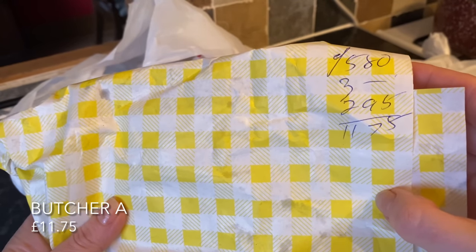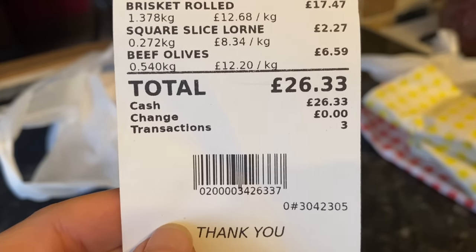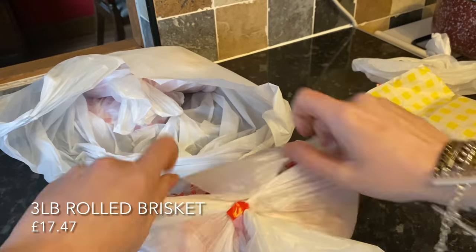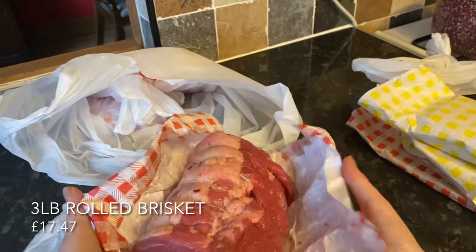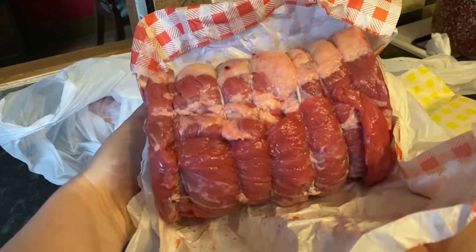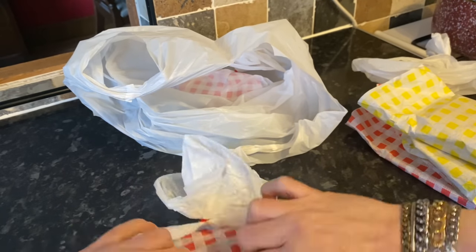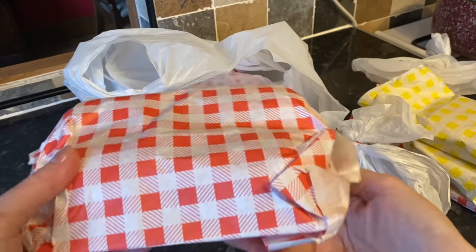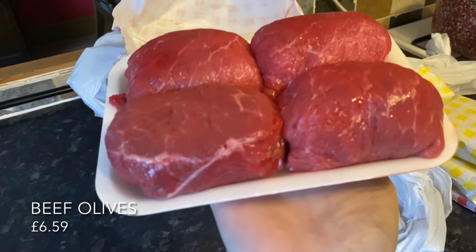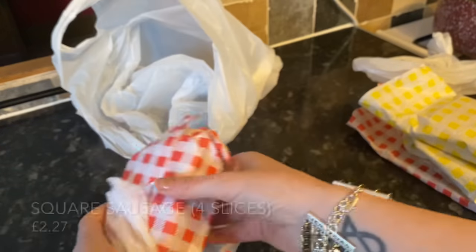This butcher — the one I get the cold meats from — is very old school; they actually just write it on the paper, they don't use a till or anything, which is crazy to me — very old-fashioned. The next butcher I went to for raw meat: I got some brisket, a three-pound rolled joint, and this is going straight into the slow cooker. It looks wonderful — a big hunk of meat. I also got some beef olives — haven't had these for such a long time. They're bigger than they look; it's basically sausage meat and oatmeal wrapped up in a very thin steak, and they are beautiful.